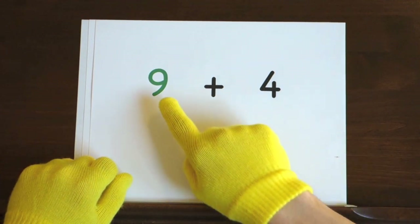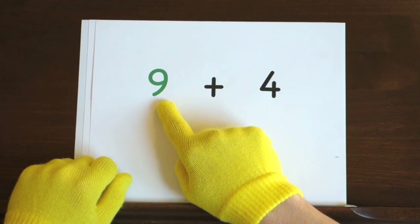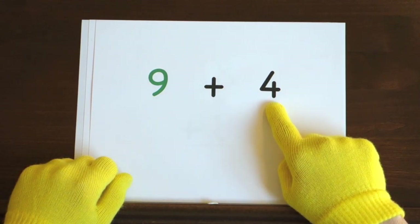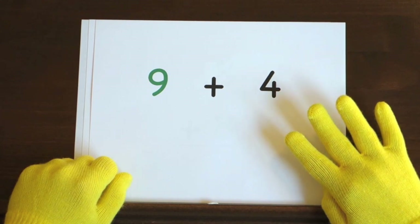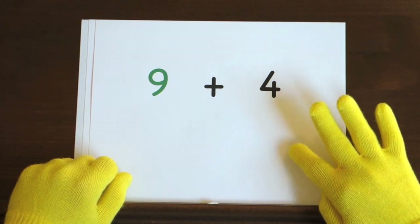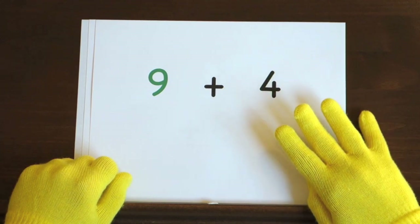Next up, nine plus four. Start at nine and count up four, so hold up four. Ready, and nine, ten, eleven, twelve, thirteen.